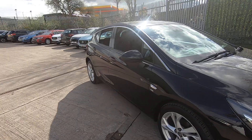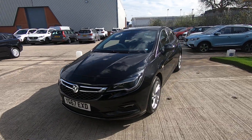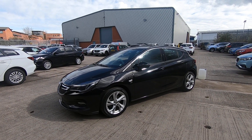Every car sold by Luscombe Suzuki would come with a full 12 month MOT and a service before leaving. If you have any questions or would like to book a test drive please give us a call on 0113 271 2288. Thank you very much for watching.